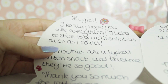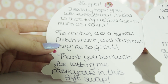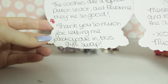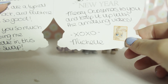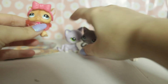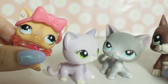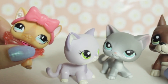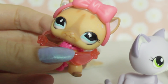Hi girl, I hope you like everything. I tried to stick to your wish list as much as I could. The cookies are a typical Dutch snack - and trust me, they're so good. They were good! Thank you so much for letting me participate in this gift swap. Your Secret Santa is Weko's LPS. Merry Christmas to you - I hope you keep up with the amazing videos from Michelle. Oh, thank you so much Michelle! I can't believe you - you're just so nice. Everyone go give Michelle a lot of love. Go comment 'LPS vending machine' on all of her videos.